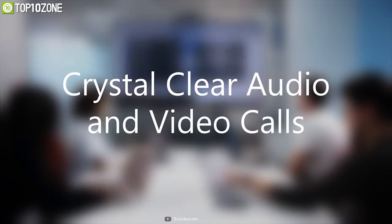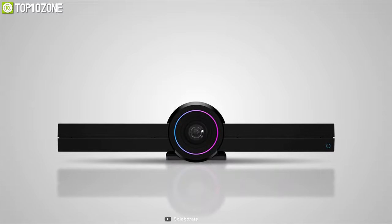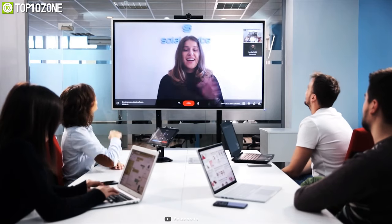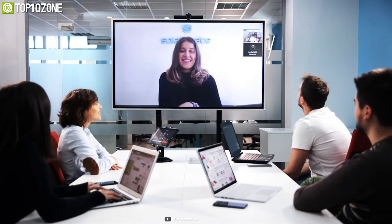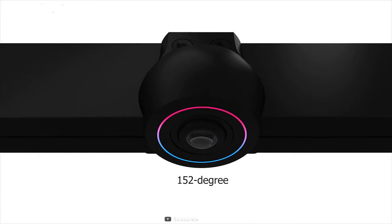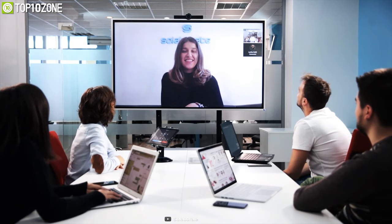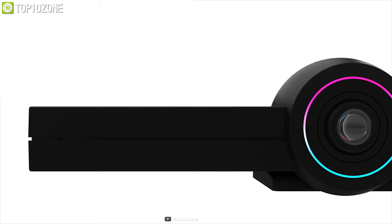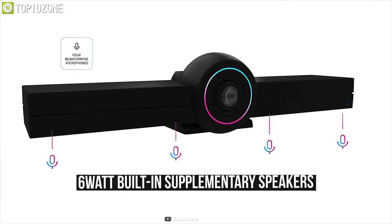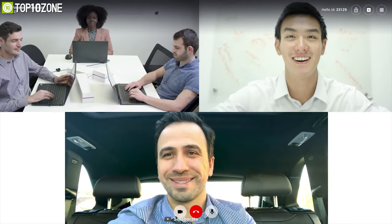Have crystal clear unlimited audio and video conference calls with the Hello 2, the world's most powerful end-to-end encrypted communication device that lets you interact with your team from any device in real time. Equipped with a Sony Starvis image sensor, this device offers a 152-degree field of view and can decode video up to 4K resolution, allowing group video calls in rich detail. It offers an array of four beamforming microphones for noise cancellation and 6W built-in speakers, making it perfect for huddle rooms and conference rooms of all sizes.